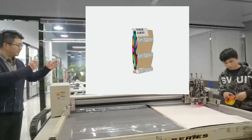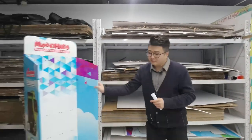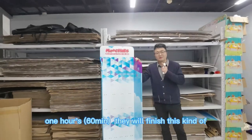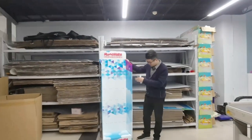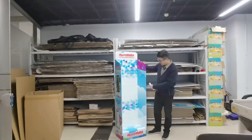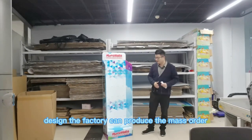Finally, they will cut out a display from this kind of cardboard. Just waiting one hour — just 60 minutes — they will finish this kind of display for the customer to confirm. It's very cool! After the customer confirms the artwork and design, the factory can produce the mass order.